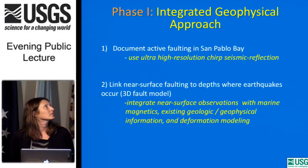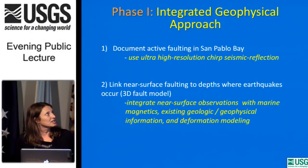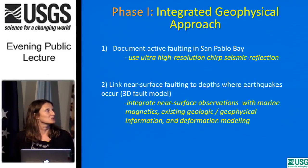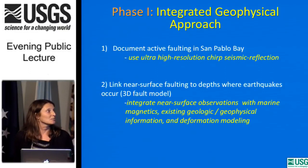Here's our integrated geophysical approach to try to solve this problem. We want to document active faulting in San Pablo Bay using ultra-high-resolution CHIRP seismic reflection, focusing on imaging small deformation and centimeter-scale offsets in the very near surface. Then we want to link that surface structure to depths where earthquakes occur and figure out its 3D shape. To do that, we integrate our near-surface observations with marine magnetics, existing geologic and geophysical information, and deformation modeling.